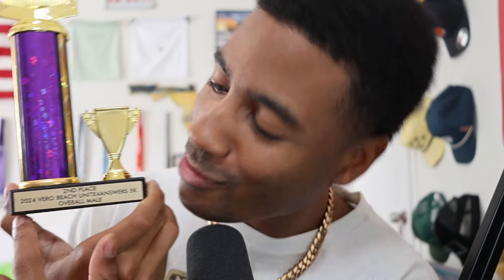Before we get into that, I want to show you guys this because I know you guys have seen it in the background when the camera pans. That says second place, 2024 Bureau Beach Unite for Answers 5K overall male. You guys have been seeing the medals behind me. You guys know your boy be running, but now I'm starting to get podiums. I just really wanted to share that. I always enjoy sharing my successes with you guys because you guys motivate me so much.